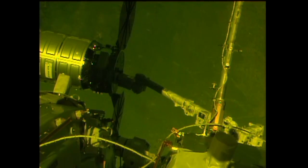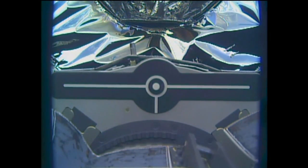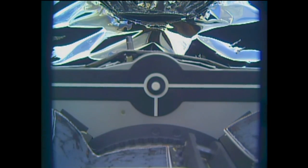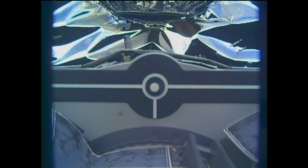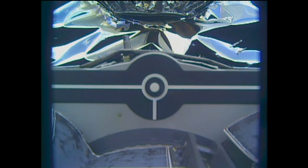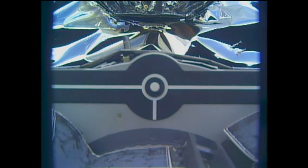Robotic arm over the pin. Trigger initiated and snares closed. Snares are closed — confirmed capture right on time: 5:05 a.m. Central Time, 6:05 a.m. Eastern.